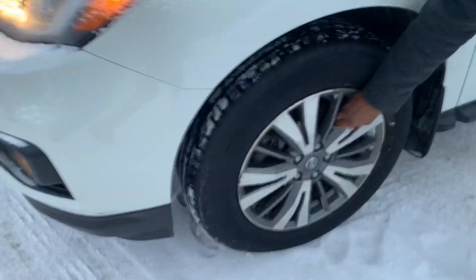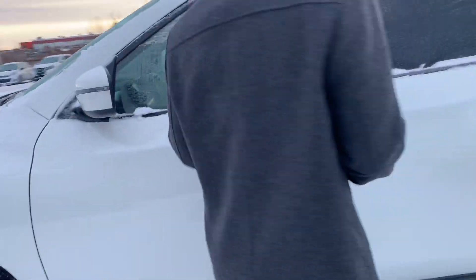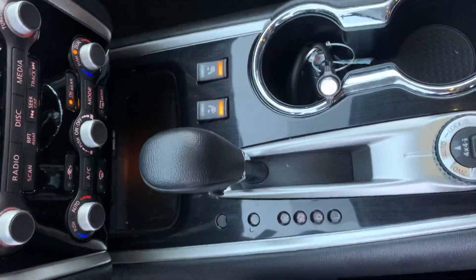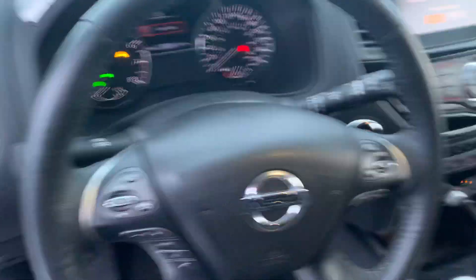Coming around to the side, you get those gorgeous two-tone rims with those practically brand new all-season tires. Intelligent keyless entry and tons of features in this one, like your powered driver's seat, heated seats, steering wheel mounted controls with adaptive cruise control, and so much more.